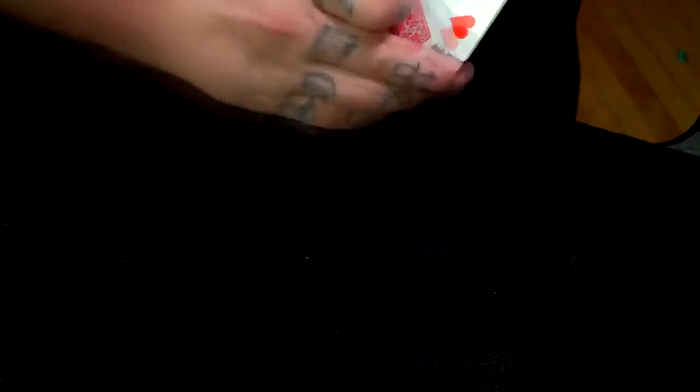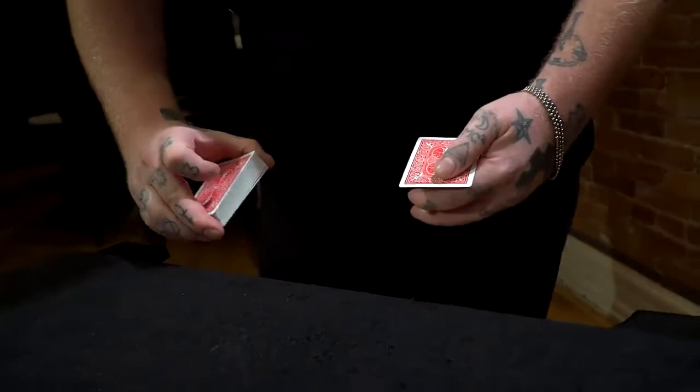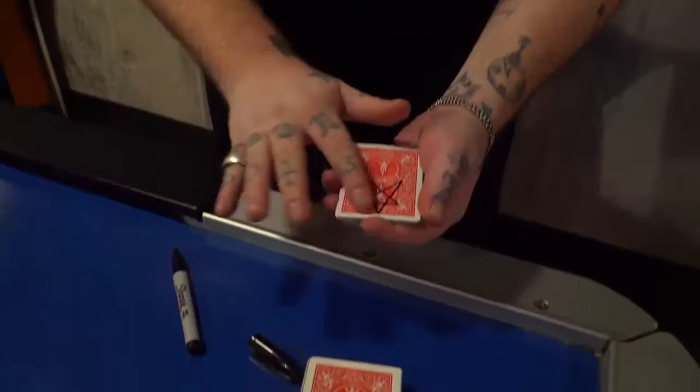He teaches you some very clever card magic, both with and without gimmicks. You'll learn The Rising, where a selected card visibly melts up through the entire deck to arrive on top. Believe it or not, this can be done with an ordinary deck, after quite a bit of practice. He also shows you a quickie where a single card and the rest of the deck instantly switch places. Plus, you'll learn a neat make-it-yourself gimmick that lets any drawing you make jump right off the cards.